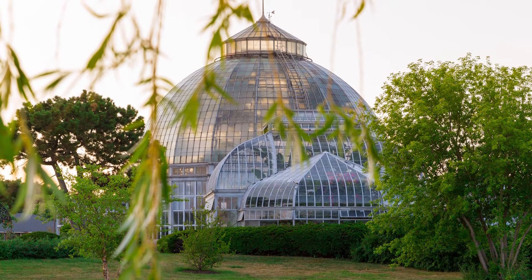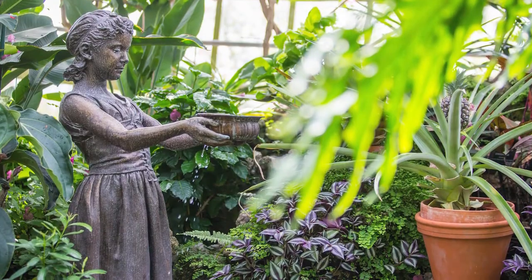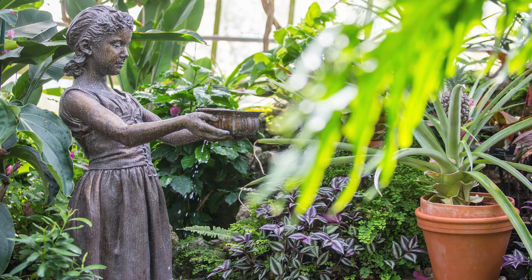Belle Isle is home to an aquarium, a maritime museum, a nature center, and for exotic plant lovers, it has one of the oldest conservatories in the country.